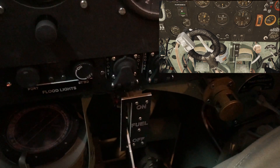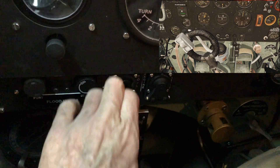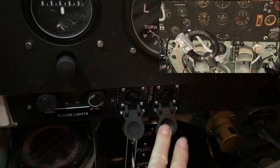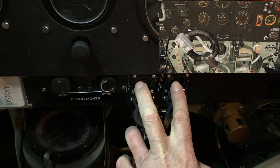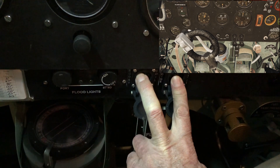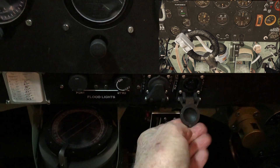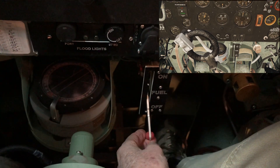Moving on to the engine starter buttons. If I open them up, the covers come off, and I'm able to press the starter buttons. You can hear the engine turning over. And then down here we have the fuel cutoff switch.